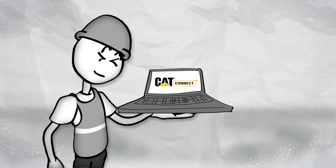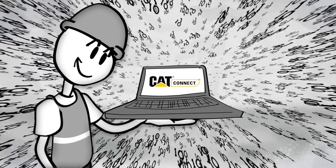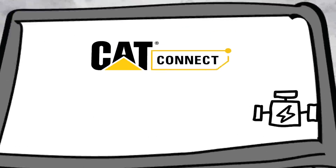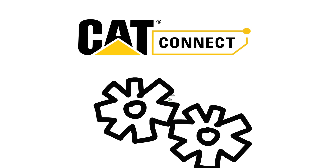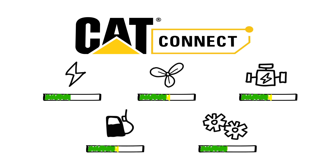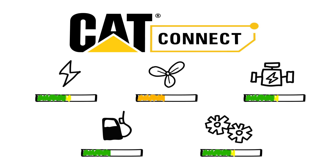Fortunately for Bob, there's Cat Connect. Cat Connect remotely monitors and even analyzes data for all of Bob's assets. It gives him status and condition updates on all his systems with easy-to-read dashboards. It can alert Bob to maintenance issues before they become an emergency.